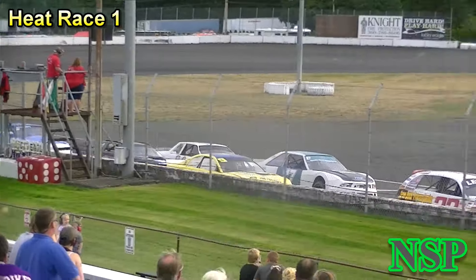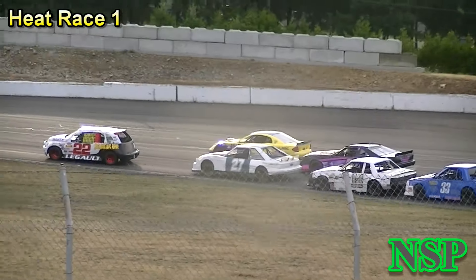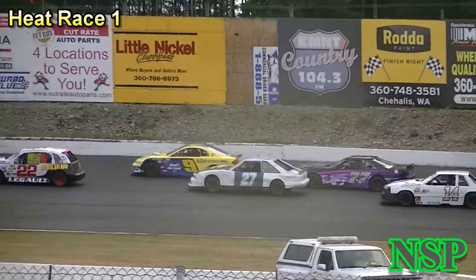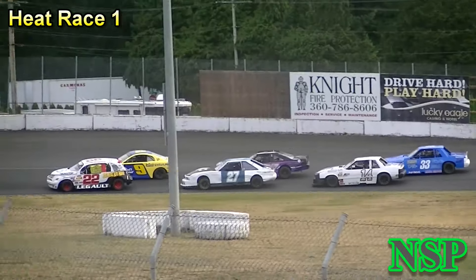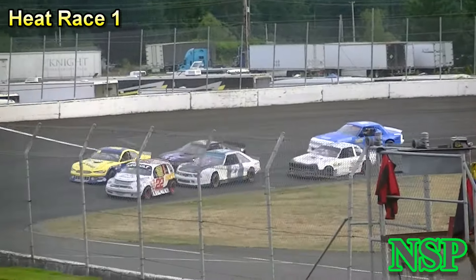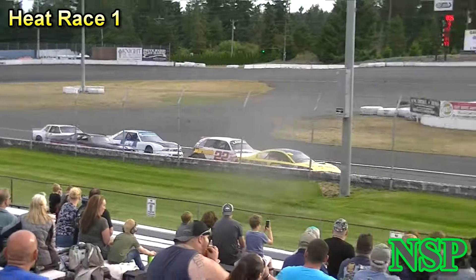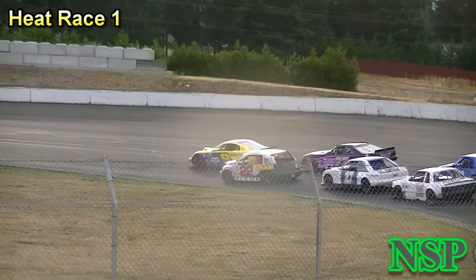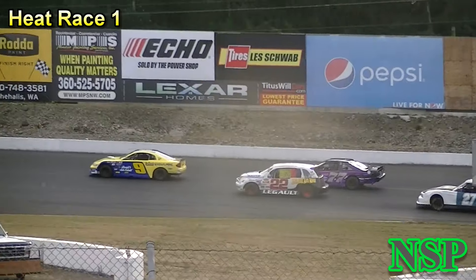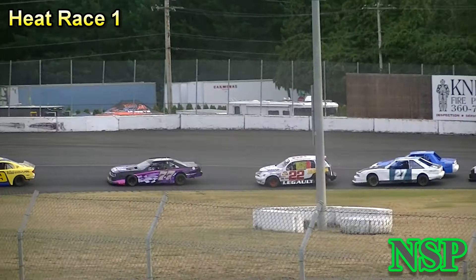Ken Legault sees them coming and he moves up. Hanawalt and Bowman making that outside work for them, as Hanawalt now pulling up alongside Ken Legault coming off of turn number four — and Hanawalt's the new leader! Now Bowman wants to get by Legault as well, and he does. Now it's Hanawalt and Bowman one and two.